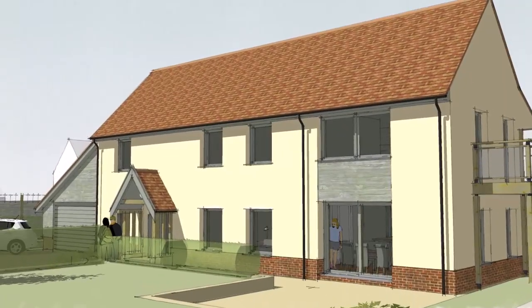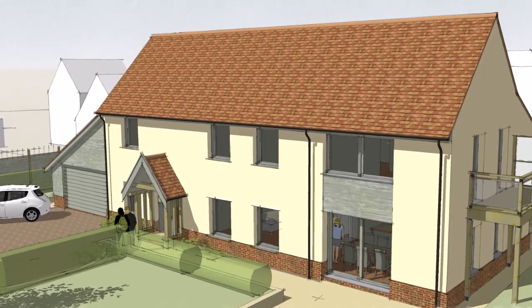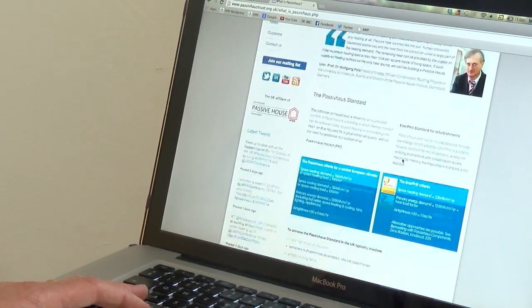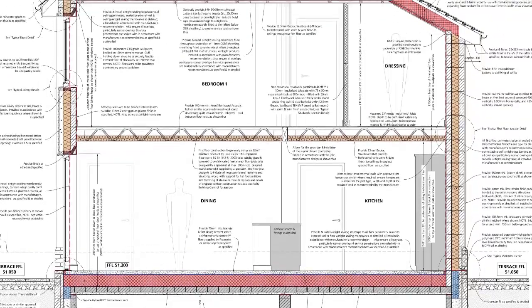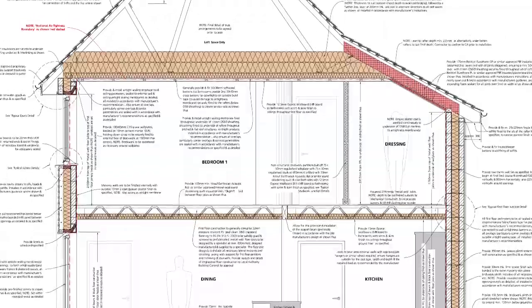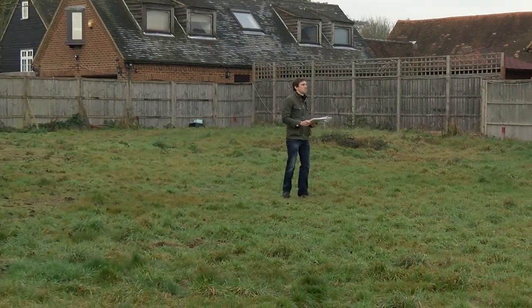First, what am I building and why? Without going into too much detail, it's a family home built to passive house standard. This means the heating bills will be low, it'll be cheap to run, and it should be the most comfortable and healthy home I've ever lived in. There's nothing special about the build method — it's a traditional cavity wall masonry build. The real difference is in the attention to detail.